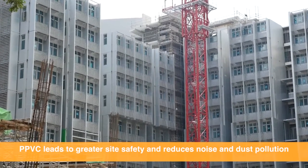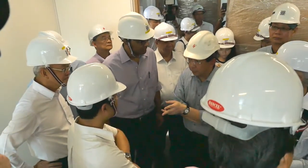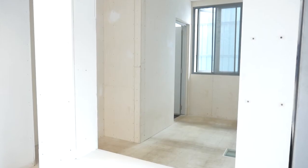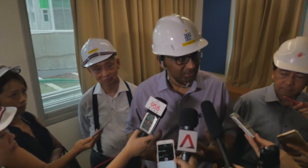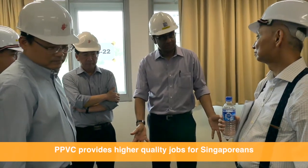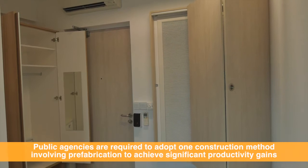And safer, and cleaner, and less noise. So it's a reduction in manpower requirements, but also a change in the nature of the jobs. Because we are now able to provide higher quality jobs for workers, both in the manufacturing process as well as the fitting out process. We're now making it a requirement for all our public agencies as the default to adopt one of these methods that involves significant prefabrication.